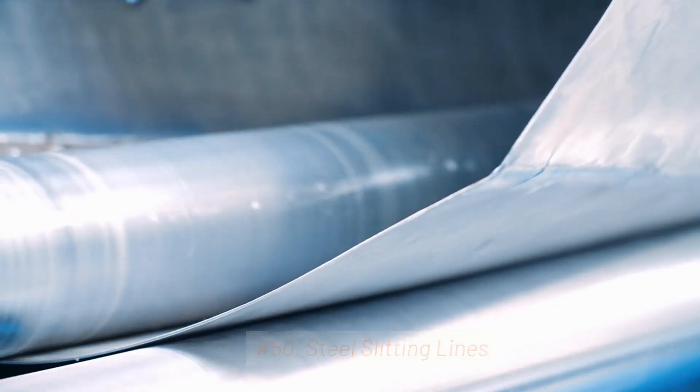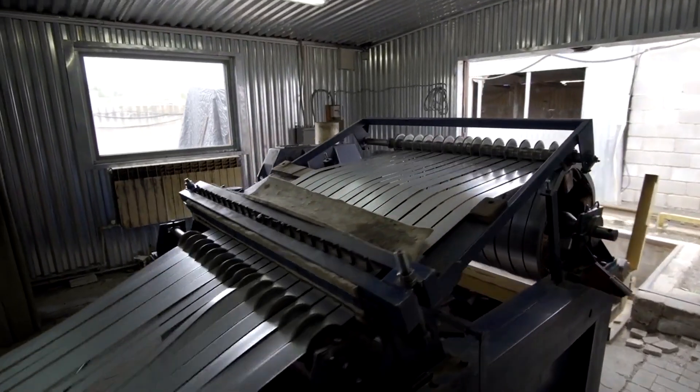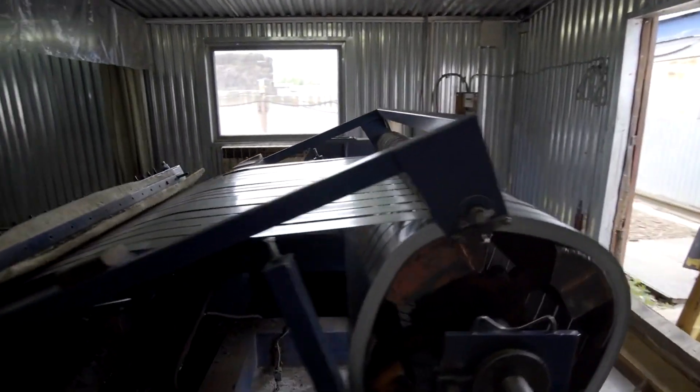50. Steel Slitting Lines. Slitting lines cut wide steel coils into narrower strips or sheets with precise dimensions.